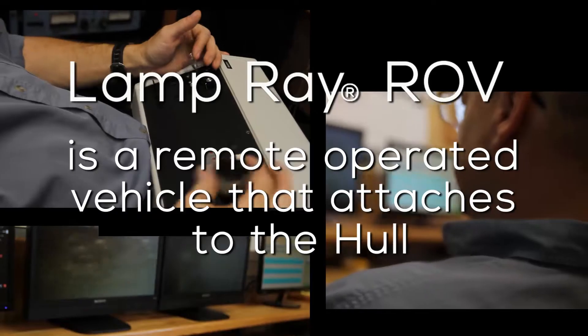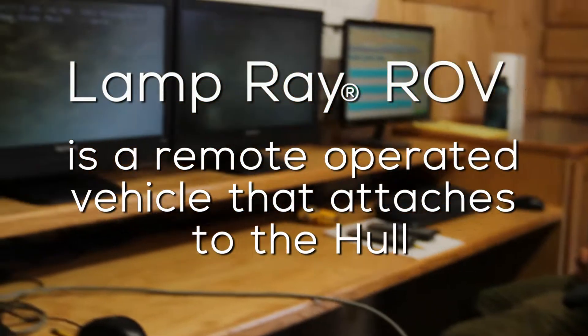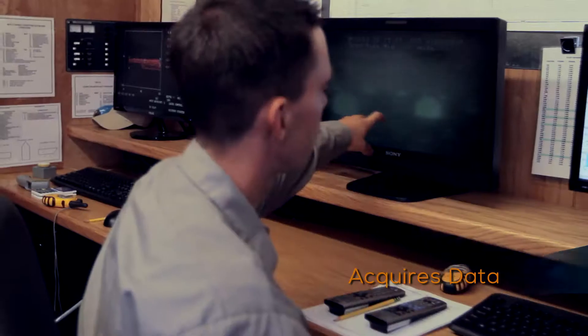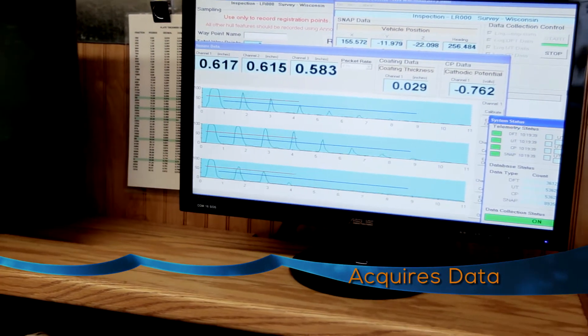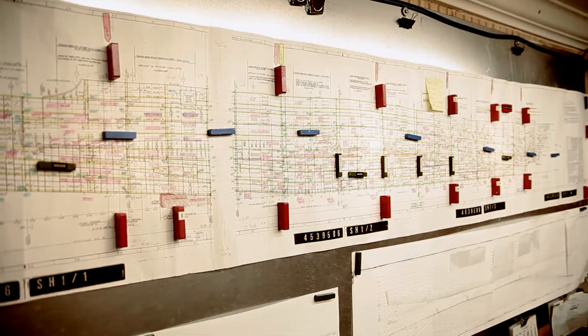Lampray is a remote-operated vehicle that attaches to the hull, crawls along the hull, and takes data. We then take that data and compile it and compare it to the as-built thicknesses of the hull, so that determinations can be made as to how much thinning is going on and how to use that data.